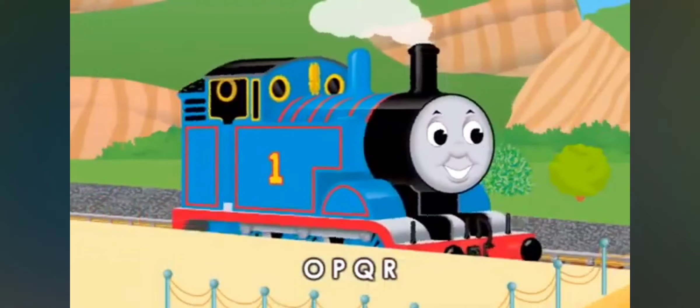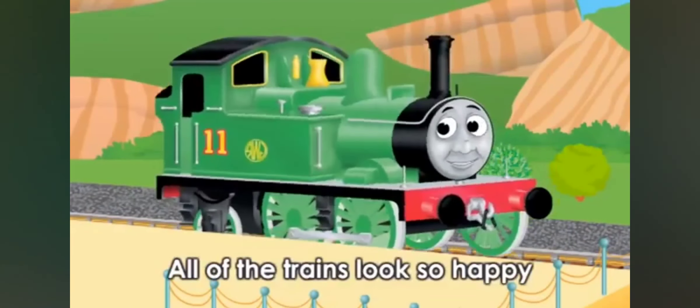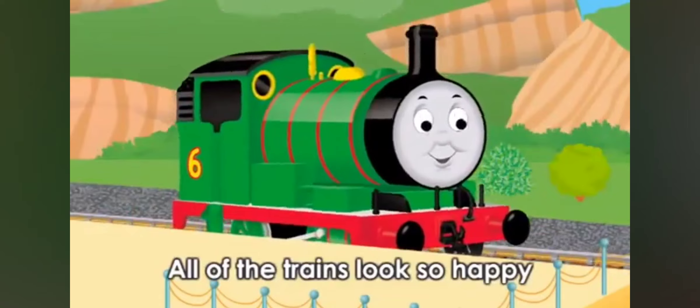O, P, Q, R — can you see? All of the trains look so happy.